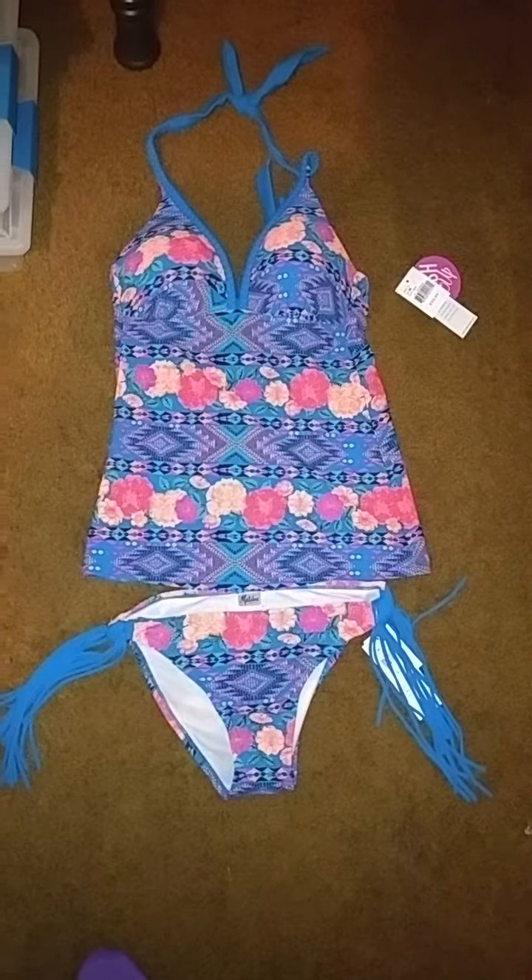I got this super cute bathing suit — I thought it was the cutest thing ever. Then I found these storage container things for 79 cents on sale, so I got an orange one and a pink one. Then I got this little container here — the locking ones — so I got two of those.